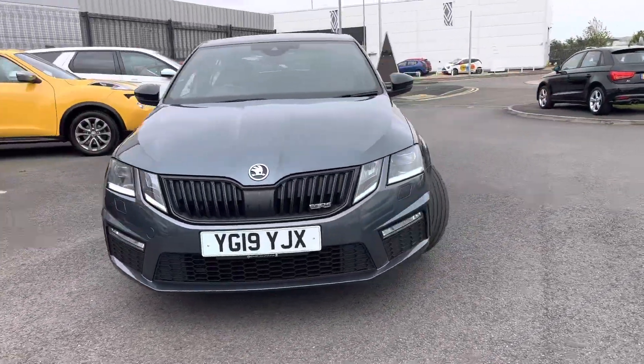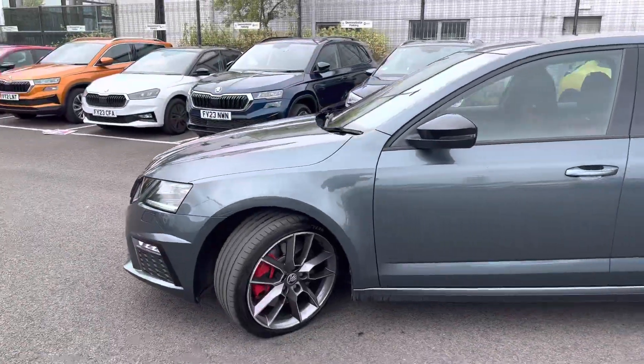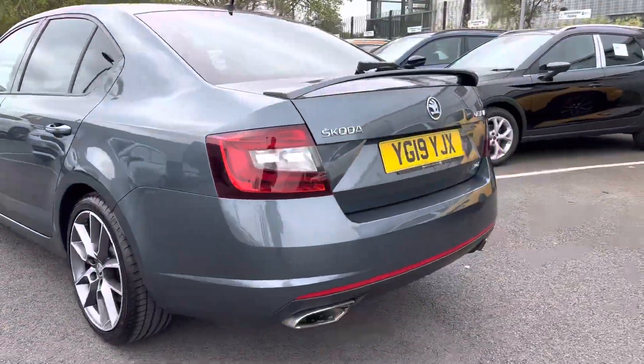Hi, welcome to DMQ Skid and Grimsby. I'm Ashley and today I'm going to show you around this Octavia VRS. It's finished in quartz grey metallic and has 18 inch diamond cut alloy wheels. Comes with rear parking sensors with an optical display.